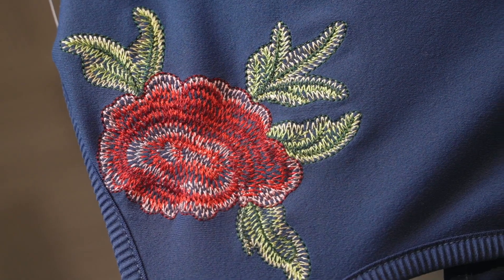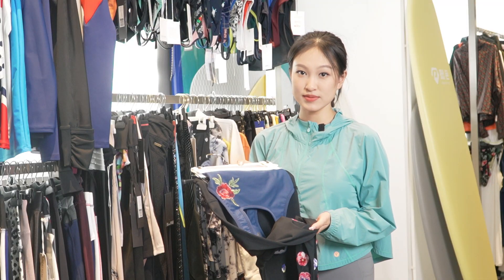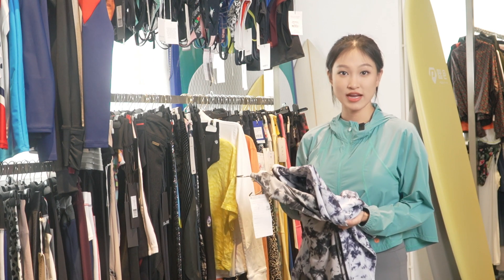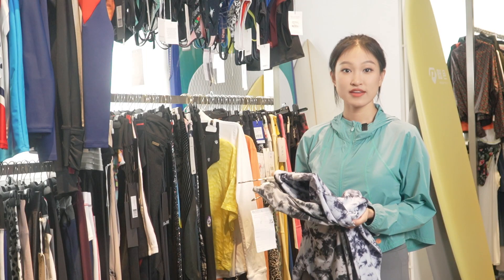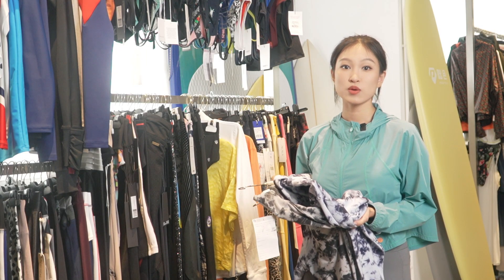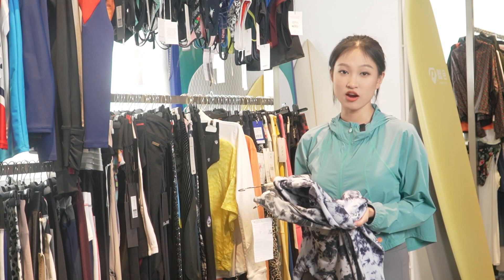By combining different colors of threads, you can make complex patterns and 3D effects. Tie-dye is a popular textile dyeing technique that involves twisting, folding and tying fabric to create vibrant and colorful patterns. It has been widely embraced in fashion, art and crafts.